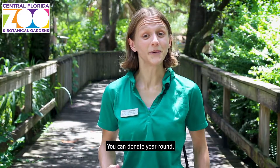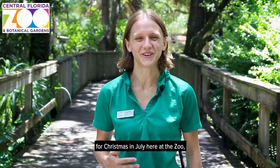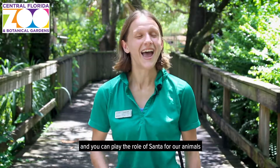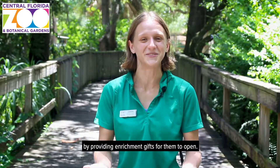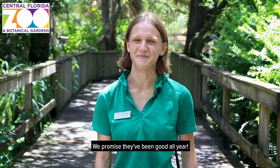You can donate year-round, but don't forget to join us here on July 13th for Christmas in July here at the zoo. And you can play the role of Santa for our animals by providing enrichment gifts for them to open. We promise they've been good all year.